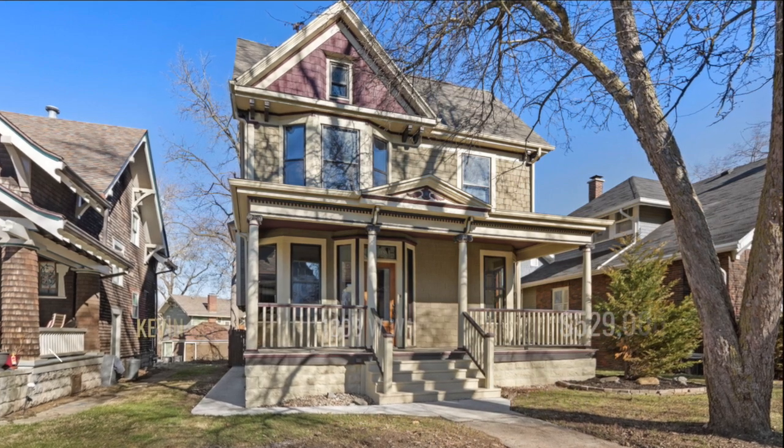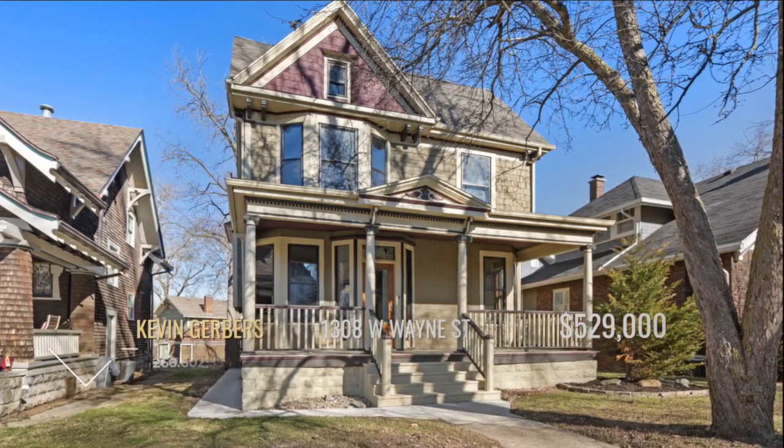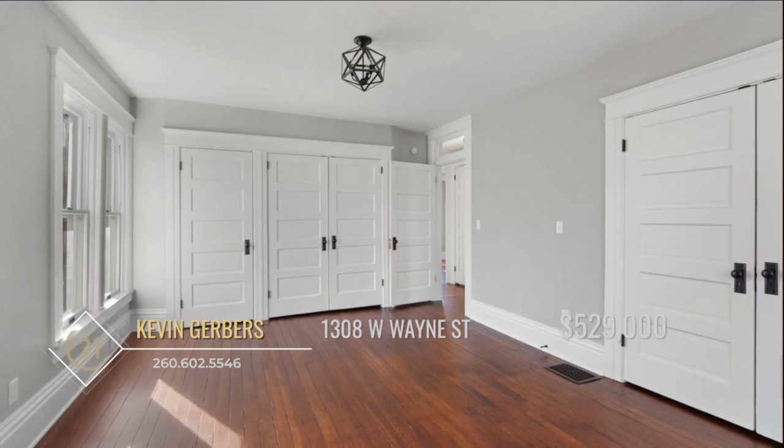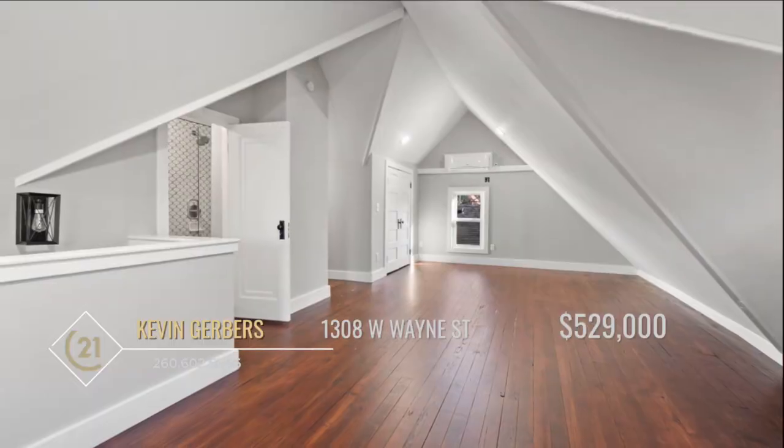This awesome west central renovation is in the perfect location. Boasting four bedrooms and two and a half baths, this gem has undergone a period correct renovation inside and out.